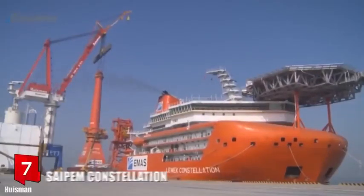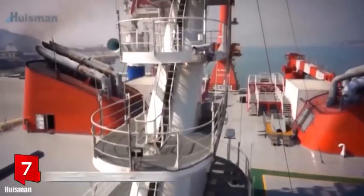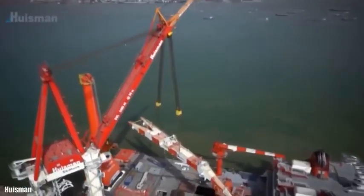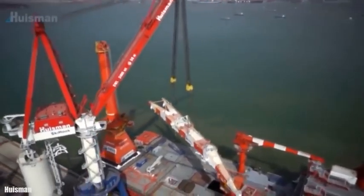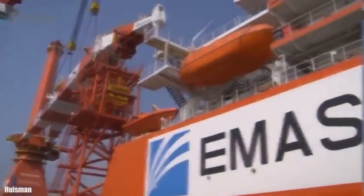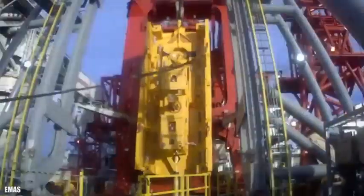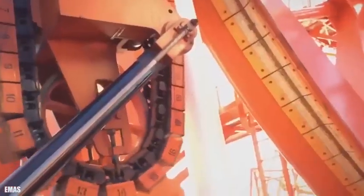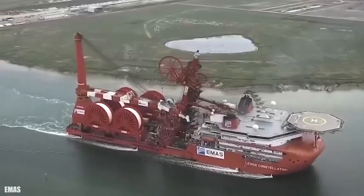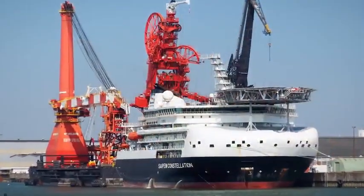Number 7: Sapem Constellation. It sails under the flag of the Bahamas and was built in Vietnam in 2014. It is a vessel for the construction and installation of rigid and flexible pipes in ultra-deep waters. Its main crane has a capacity of 3,000 tons and can work at a depth of 3,000 meters. It belonged to the company EMOS until 2018, when it was acquired by the company Sapem.